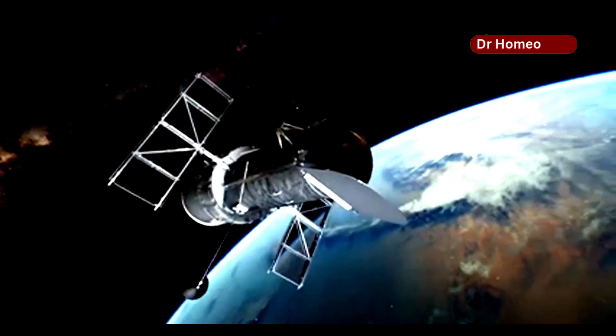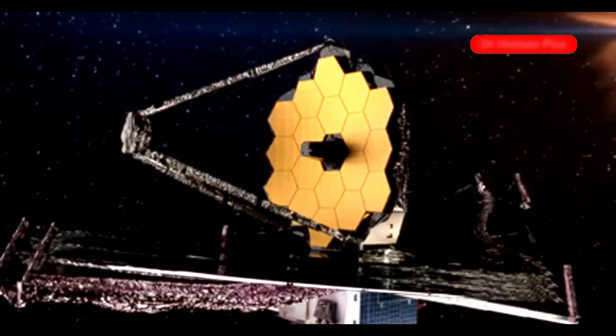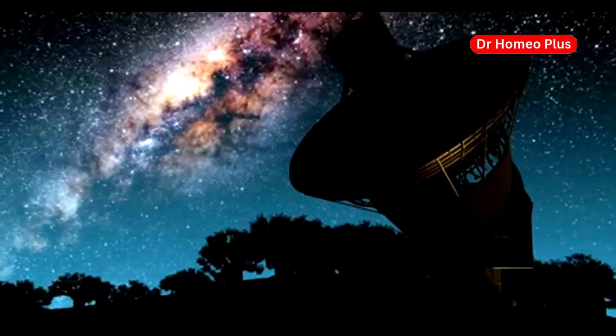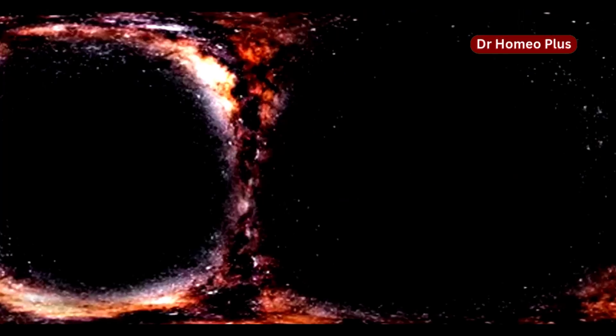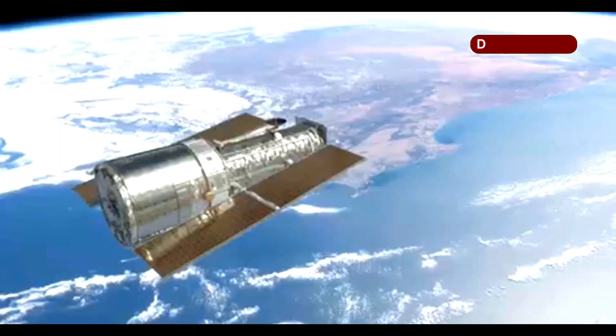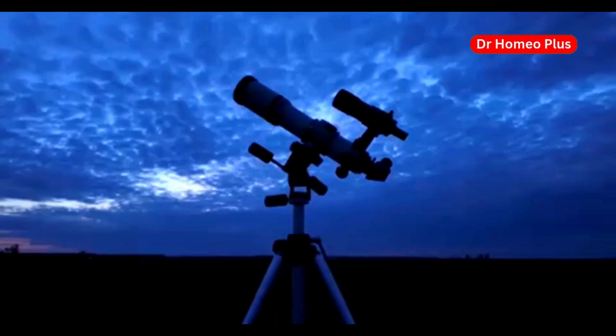The launch of JWST has ushered in a new era of cosmic exploration. With its advanced capabilities, it's allowing us to see farther and clearer than ever before, giving us a deeper understanding of the universe. JWST is just the beginning — future telescopes will push the boundaries of our knowledge even further. The future of astronomy is bright.